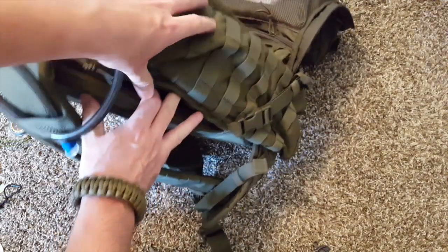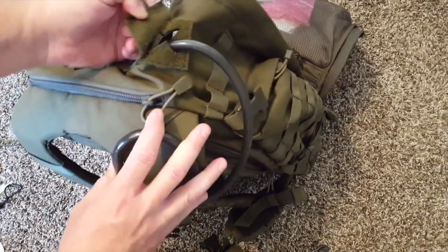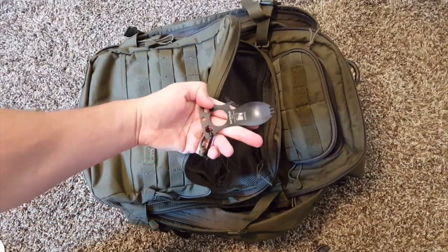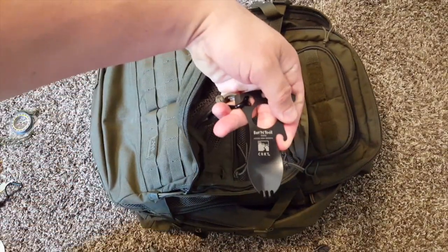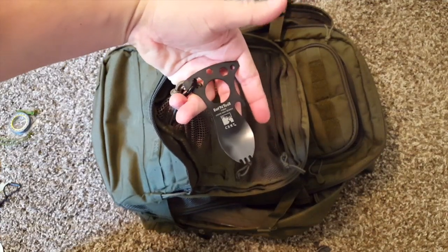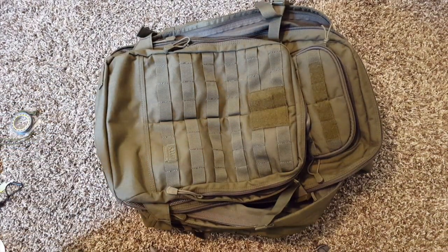You can put in your water bladder there and then run it out right through this hole. One other thing — just a simple Eton multi-function tool. So anyway, that's my wife's bug out bag and I hope it gives you some ideas.